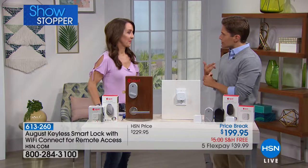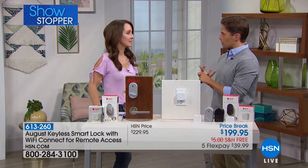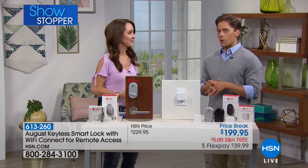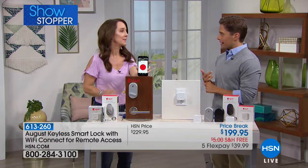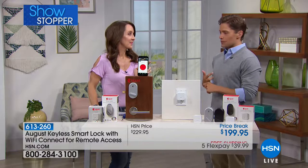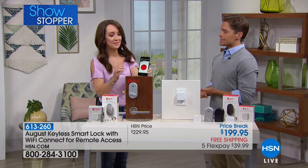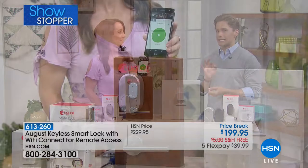I've spoken to landlords and Airbnb and VRBO owners that are converting their locks to this. For anybody out there that wants to chuck the keys, not worry about handing out copies, or doesn't want to freak out that they've left their home unlocked, August is truly the industry-leading solution.